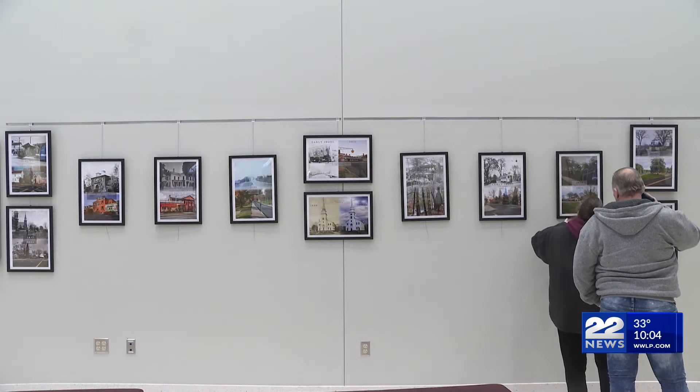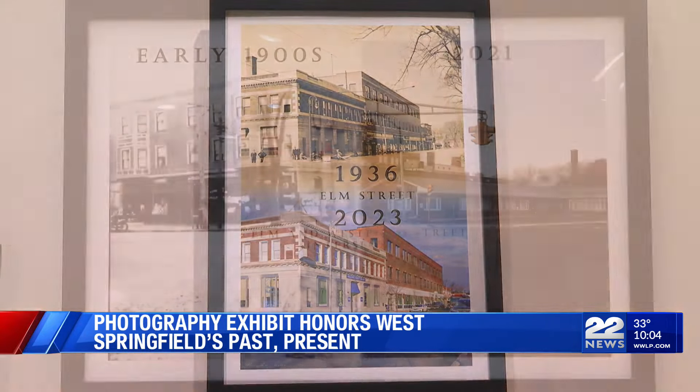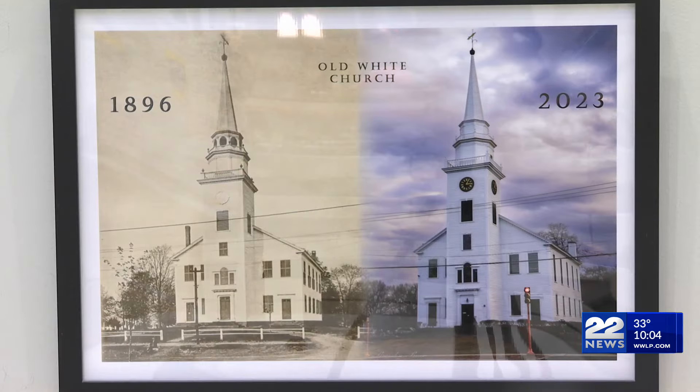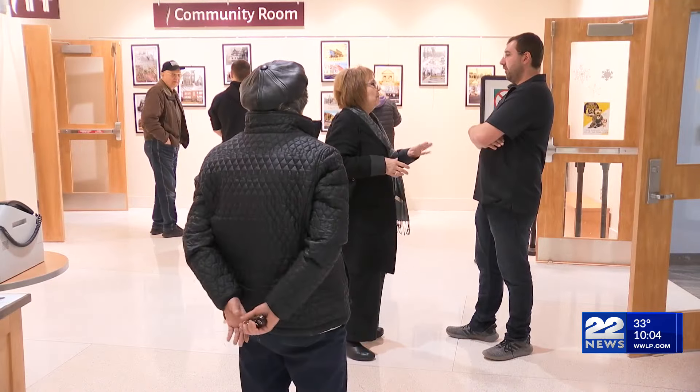West Springfield is celebrating its 250th anniversary this year with an exhibit that showcases the town's evolution. West Springfield Public Library is calling the exhibit Then and Now. It showcases how the town has changed over the years through photographs. Some of the photo pairs show how things have evolved in West Springfield, while others illustrate places that have pretty much stayed the same.